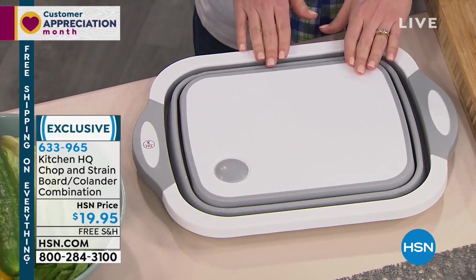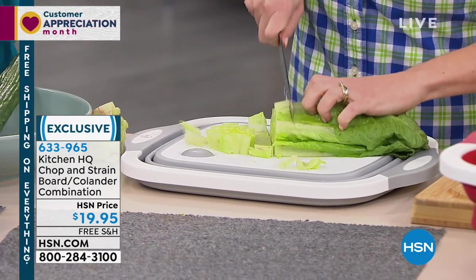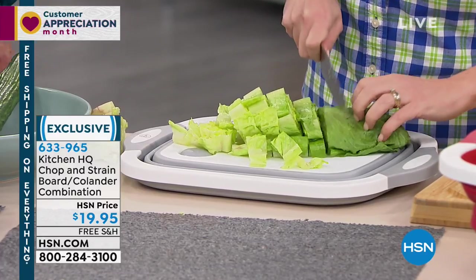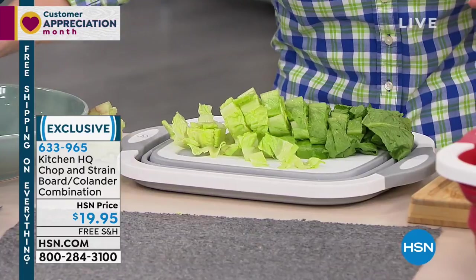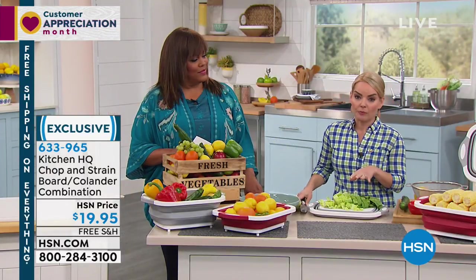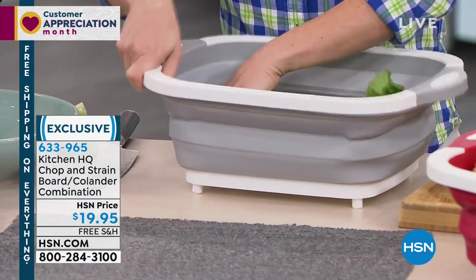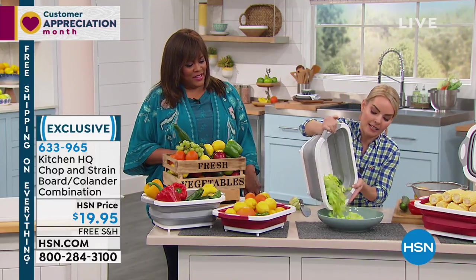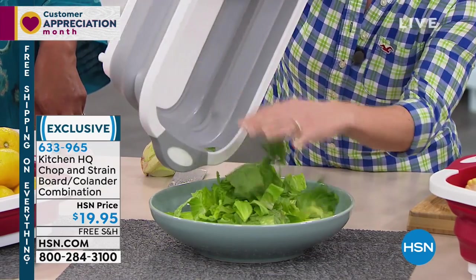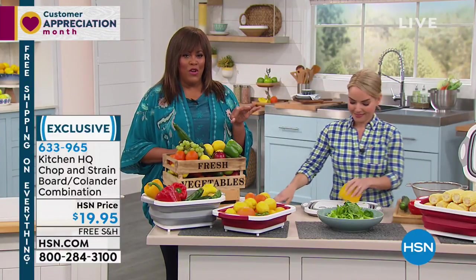The straining area releases when you press it down. If there were water in here, as I brought it to the sink to rinse my veggies, that water would strain right out from the same vessel. When I'm done straining and draining, I bring it right back to my area to cut and make my salad right there. It's a slim profile — only one inch when storing. So if you're going to take your RV or boat out, or heading to the grilling area, there are so many places you'd want to take this.